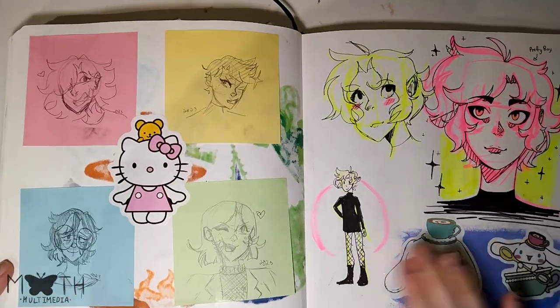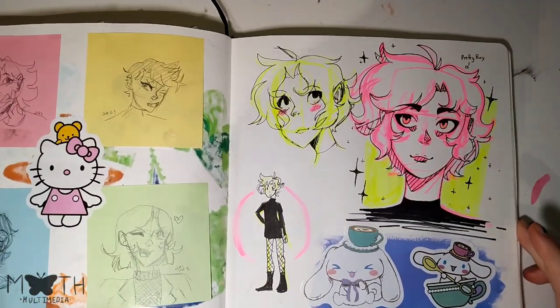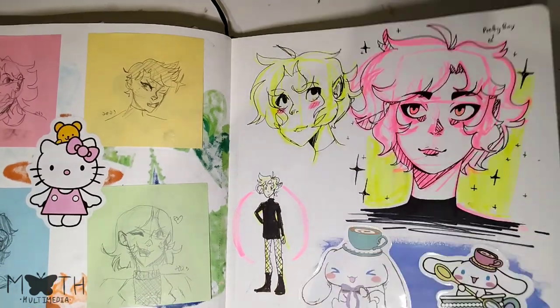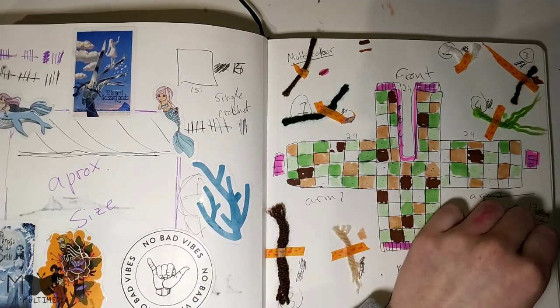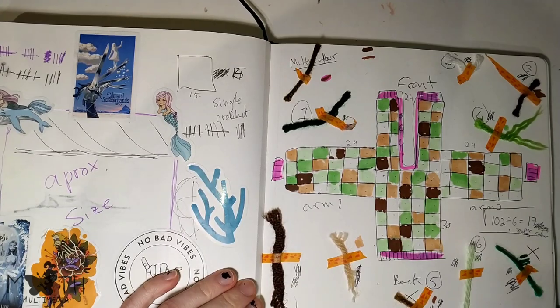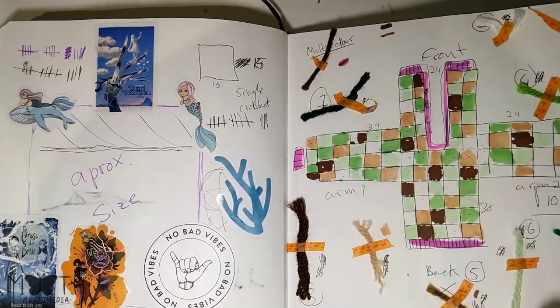Here we got some more sketches on post-it notes. I like this one the best — of Heather. We got some random sketches of someone — I don't know, out of my brain. Here's some planning for a crochet cardigan that I'm making right now. Sort of like figuring out the size of the square. I'm working on this right now — I will make a video of it. It's taking a lot longer than I thought it would.